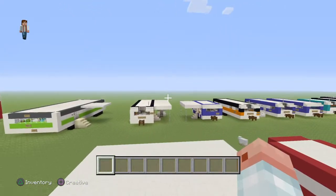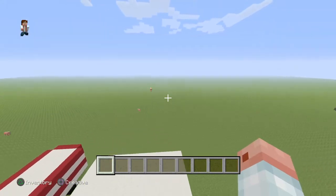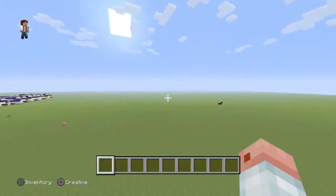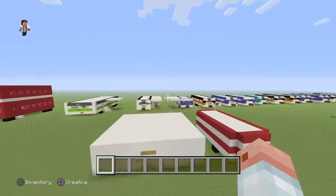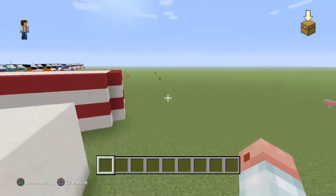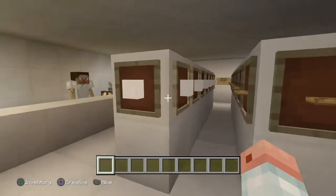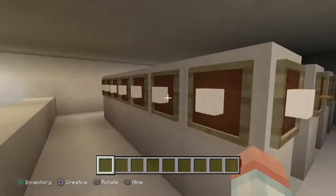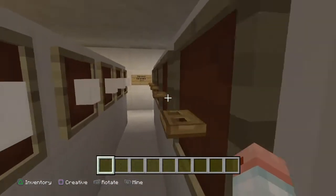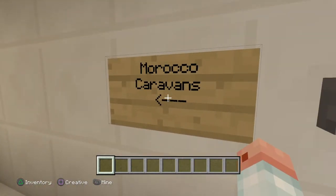Hey guys, welcome back to another video. Ben has just finished doing his video and now it's my turn, so let's get started. These are the water barrels, and yeah, which side do you start with? I'll start with the Morocco caravans.